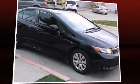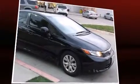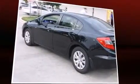Introducing the 2012 Honda Civic. This four-door, five-passenger sedan just recently passed the 20,000-mile mark. It features an automatic transmission, front-wheel drive, and a 1.8-liter four-cylinder engine.